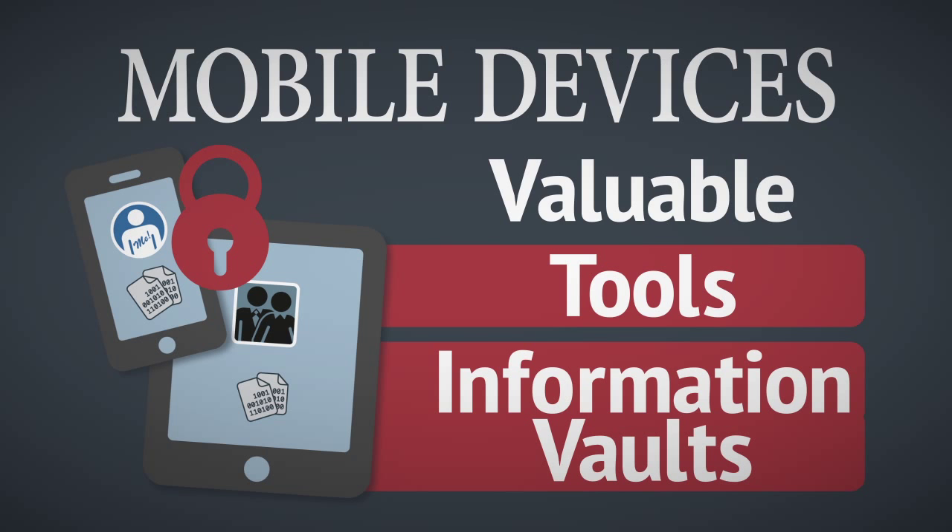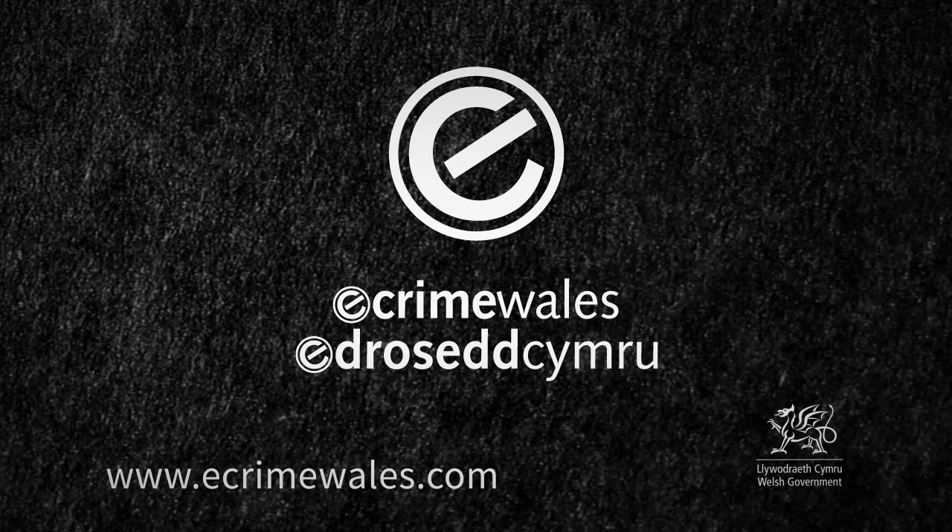For more information on e-security and guidance on mobile devices, visit our website at www.ecrimewales.com.